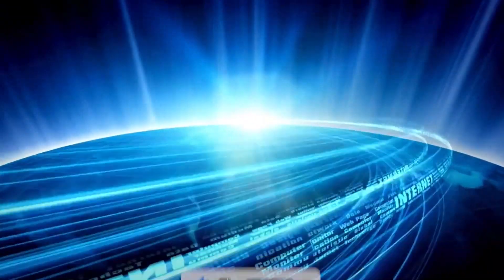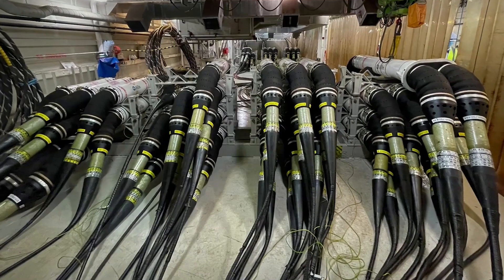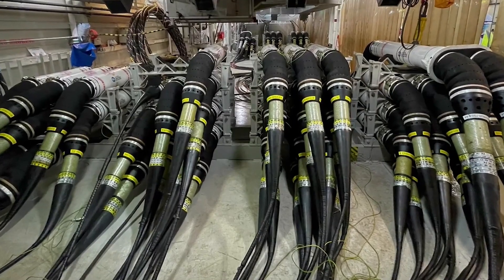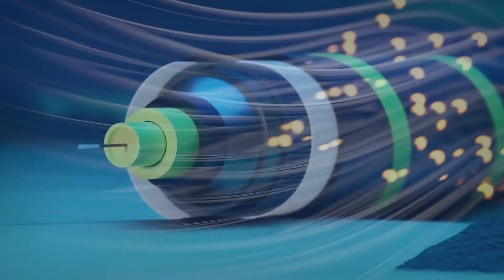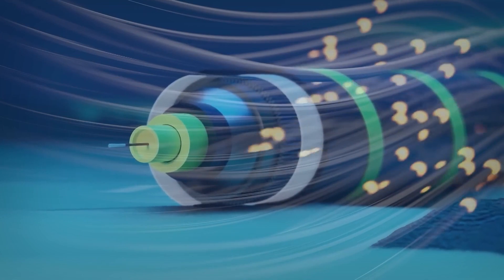Despite the robust technology behind data transmission, signal attenuation — or loss of signal strength — can still occur as the light travels through the fiber. To combat this, submarine cables are equipped with repeaters at intervals of about 43 to 62 miles. These repeaters are essentially optical amplifiers that boost the strength of the optical signal to ensure that the data can travel long distances without degradation.